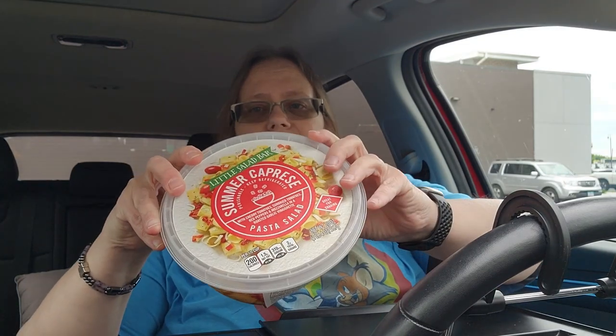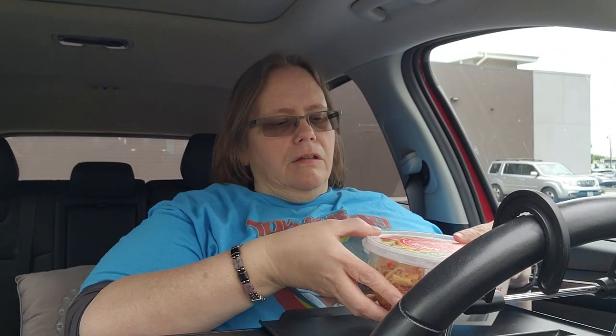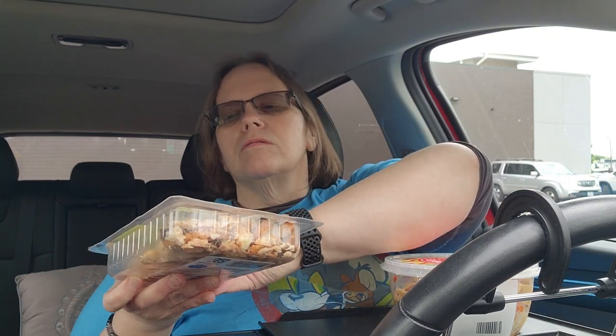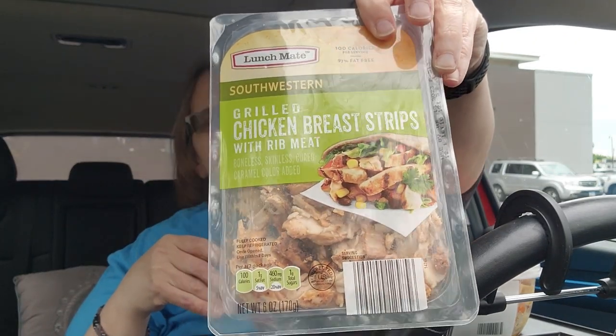I know I'm weird, but these things are good — they taste just like candy. I got a summer caprese pasta salad, and I'll tell you the prices in a minute. This looks really good, guys. I figured I needed a little more protein — this has cheese in it — but I also got some grilled chicken breast strips, southwestern flavor. These are already cooked, so I can shake some of this chicken in there.